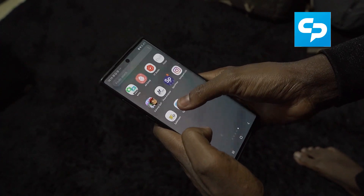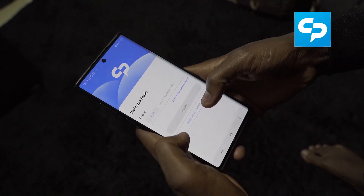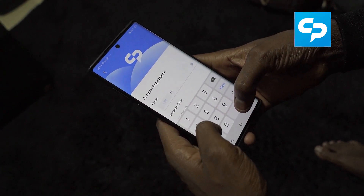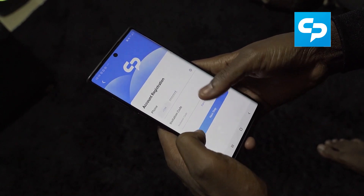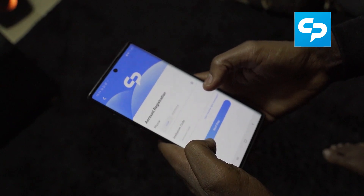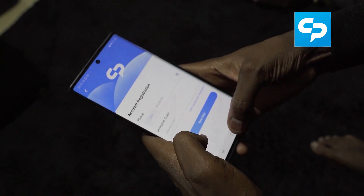Once you've downloaded Coin Pocket, the next step is very important. Register an account — click on register an account. Your country code will come up. My country code is Kenya, so you put 777-777-777. Once you put your number, click on the next step. You will receive a text message with your invitation code. And once you do that, voila, you are in.